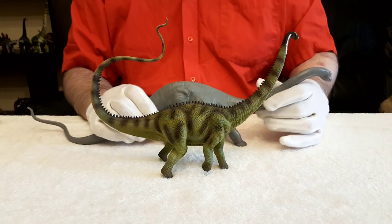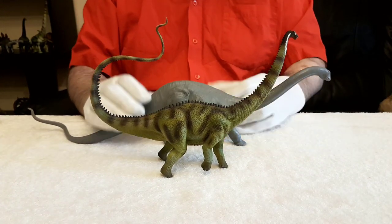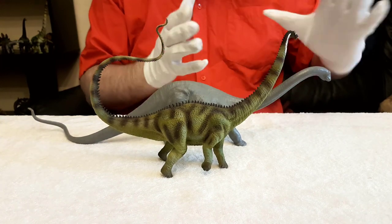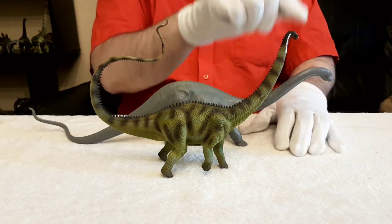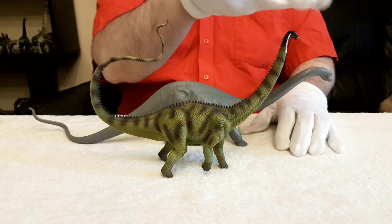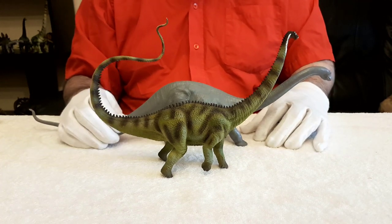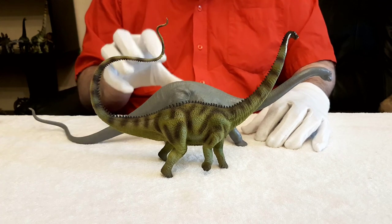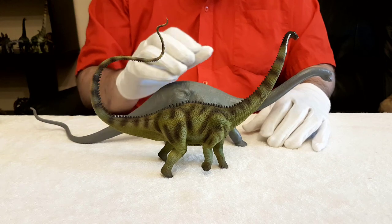Now, we don't believe it spent most of its time rearing up like that. What it probably did to save energy — and why it needed such a long neck — is it would stand in one position and move around just using its neck, a bit like a strimmer or weed cutter. And its teeth were perfectly suited to stripping plants of their leaves.